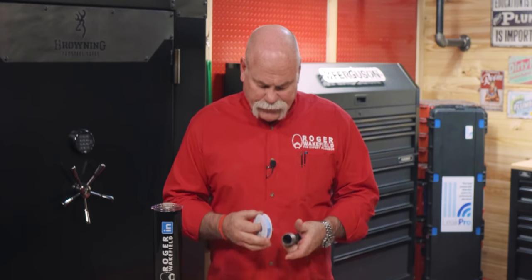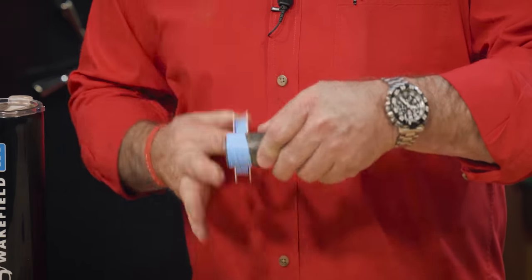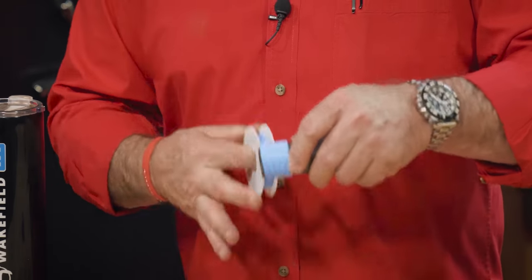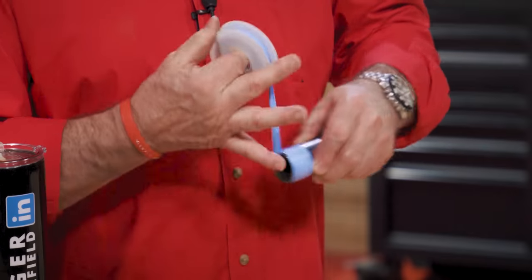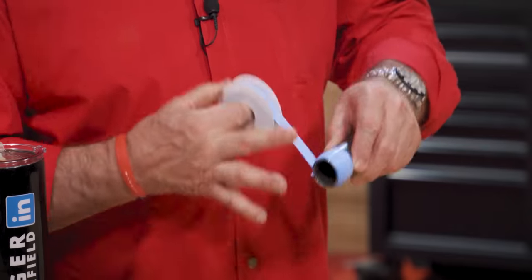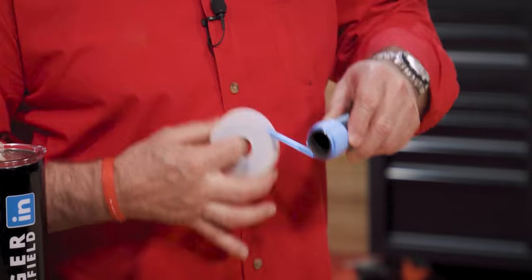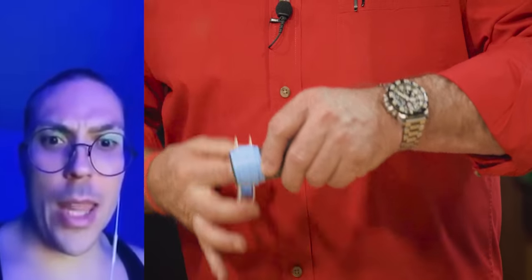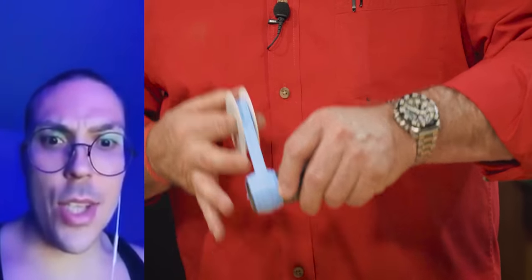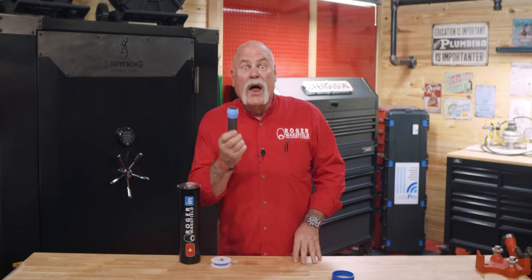Now, what's the wrong way to do it? You've seen those guys — they put it on, and maybe they get busy talking and just keep going and don't know when to stop. That's a little too much tape. It's not the way to do it. Use the right tool, but use it the right way.